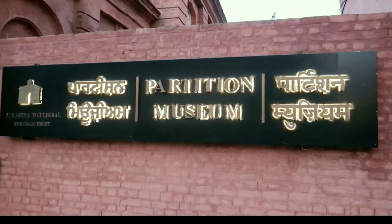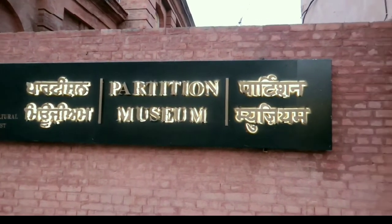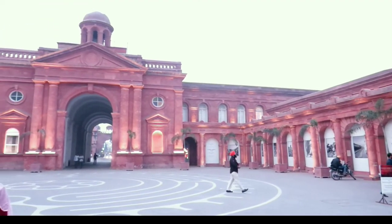Now we are in the Partition Museum, a must-visit place where you can find the history of how Partition had taken place.